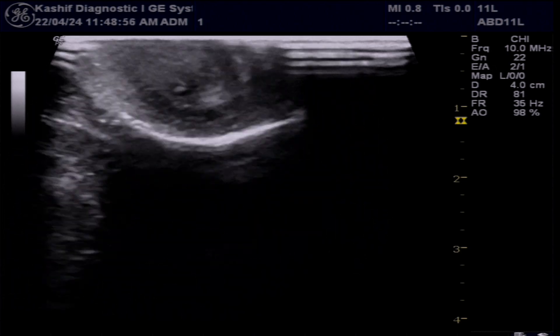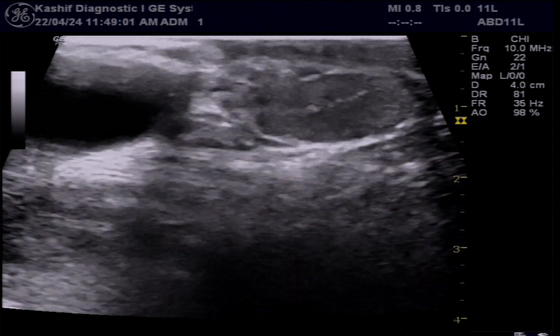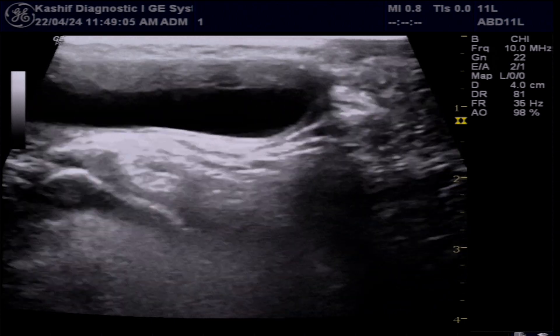On color Doppler, this cystic area is avascular. With real-time assessment, there is no movement, no peristaltic loops, or other herniated content within the cystic area.